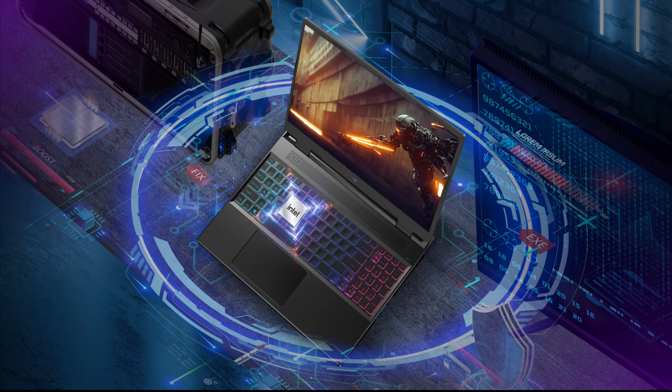Meanwhile, the Acer Predator Neo 16 2023 comes in strong with the Intel Core i7-13700HX processor, featuring a staggering 16 cores and 24 threads. These processors are powerhouses, ready to handle any demanding task you throw at them.